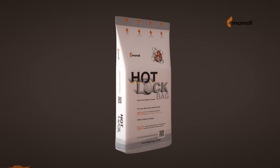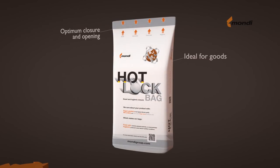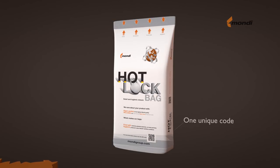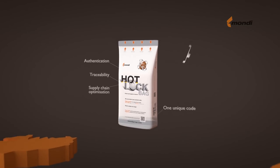The hotlock and PE liner bags allow optimum closure and opening. They are ideal for goods where hygiene really matters. Each PE liner bag has its own unique code loaded with information from the supply chain. End users can verify the product's authenticity or receive useful tips.